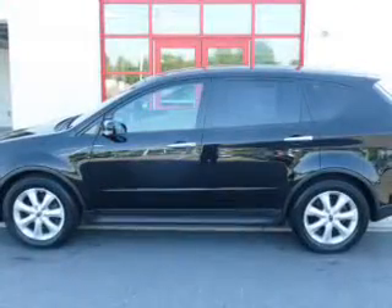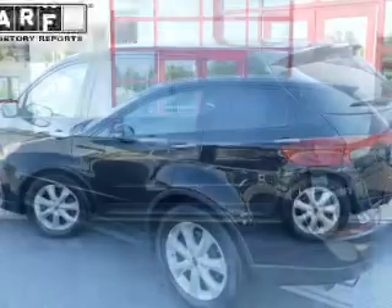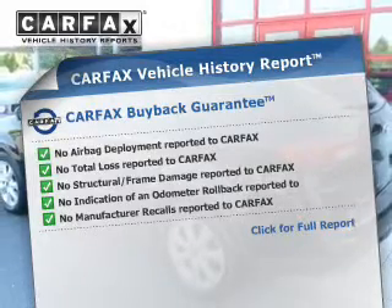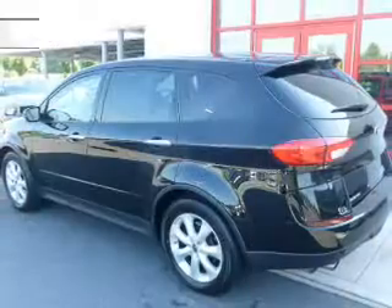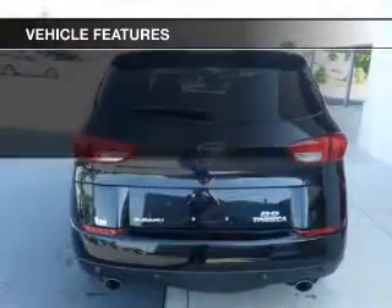Let the outside in with a power sunroof, and memory settings put you back in the right place every time. Know the history on this ride and greatly reduce your buying risk with the included Carfax Vehicle History Report. With these notable features, you won't want to miss out on the opportunity to own this amazing ride.